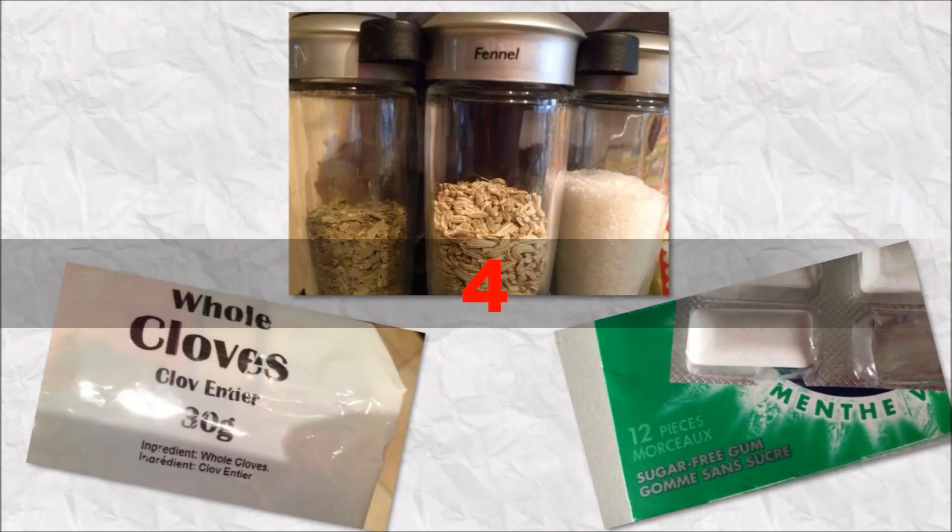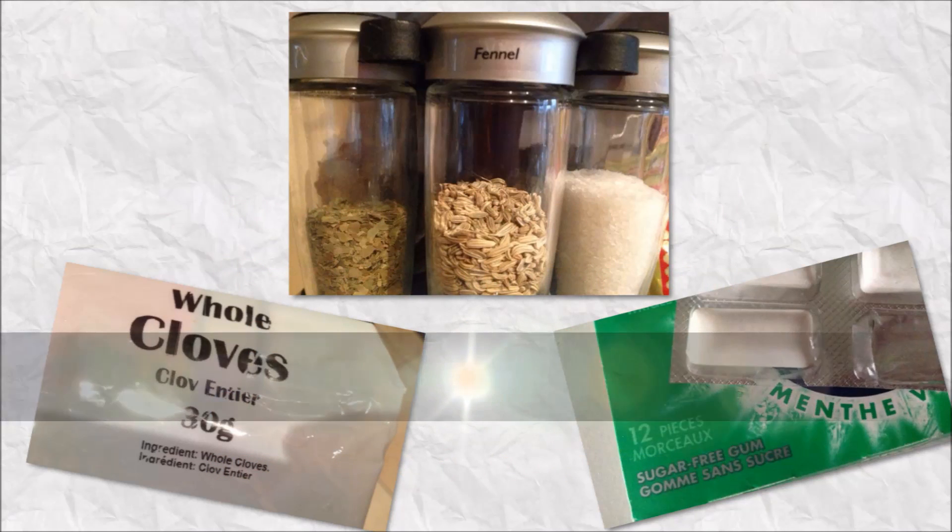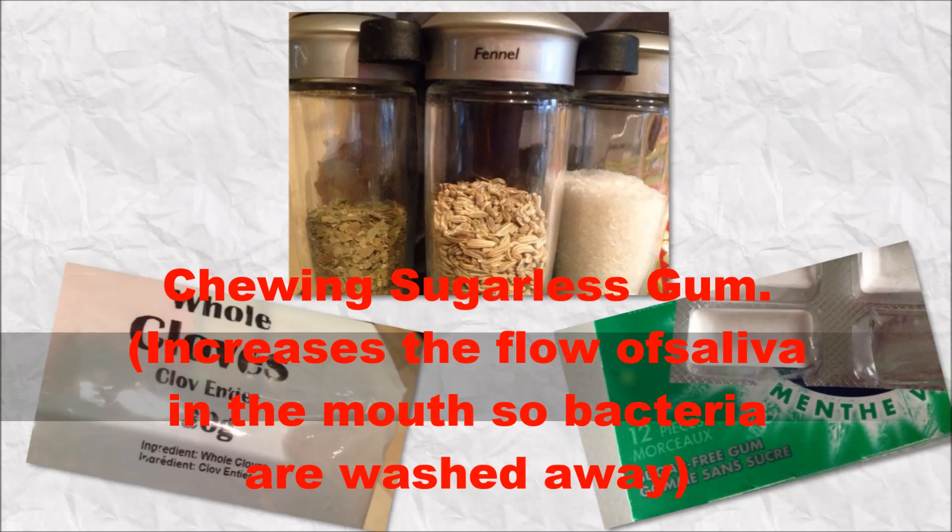Number 4. Chewing fennel seeds — a century-old tradition for sweetening the breath — and chewing cloves. Chewing sugarless gum increases the flow of saliva in the mouth so bacteria are washed away.